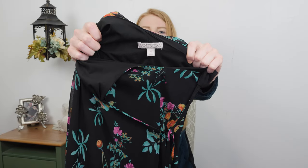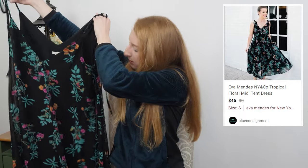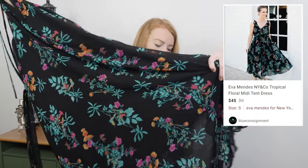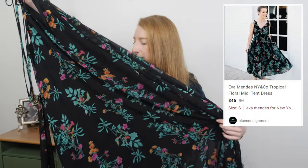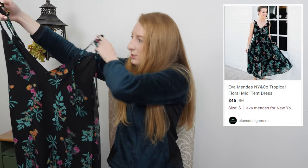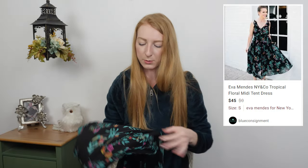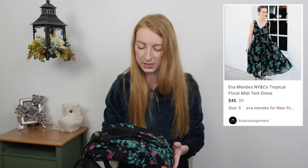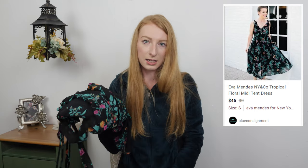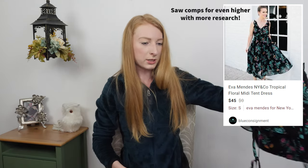Eva Mendez by New York and Company — a black tropical dress, very loose tent style with chiffon over a lining. I figured this would do well for spring and summer. I purchased this forever ago at the bins so it didn't cost too much. I debated whether to pick it up because New York and Company usually doesn't resell well, but the Eva Mendez line does okay, and this style is just so cool. I think it'll sell for around $20 to even $25.